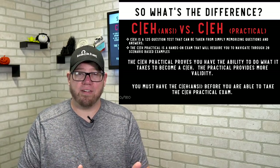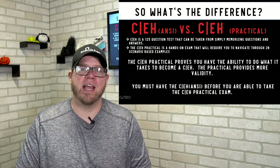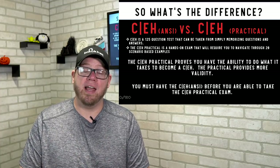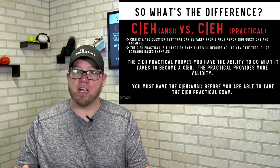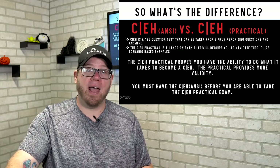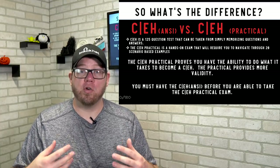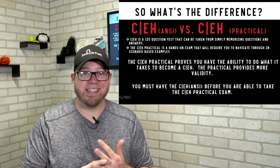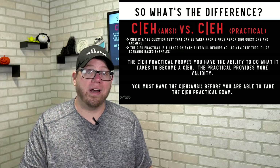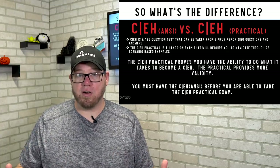The biggest difference between the two: the CEH ANSI is 125 questions over four hours, while the Practical is a six-hour, fully hands-on exam. The Practical actually demonstrates that you have the skills — with the ANSI you can study and pass it, but the Practical requires you to understand and execute real commands and processes in a real-world scenario environment.